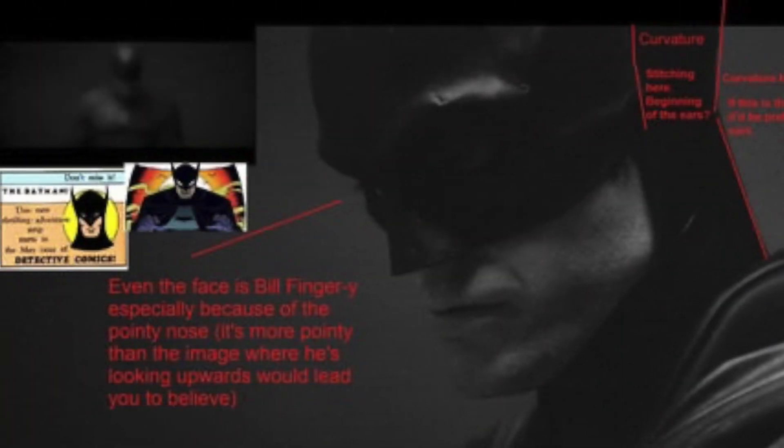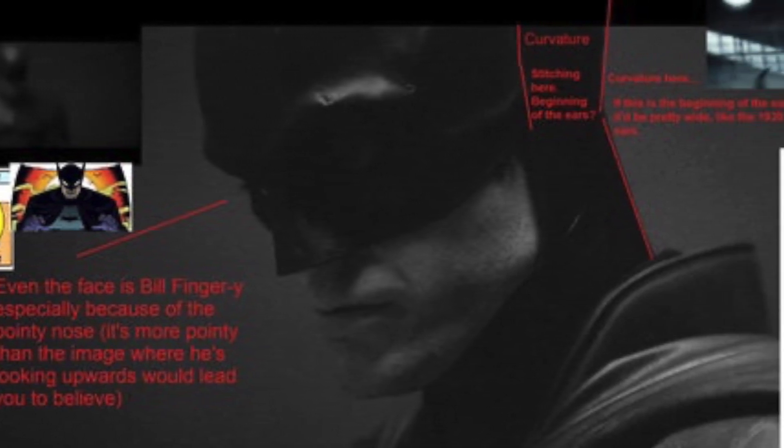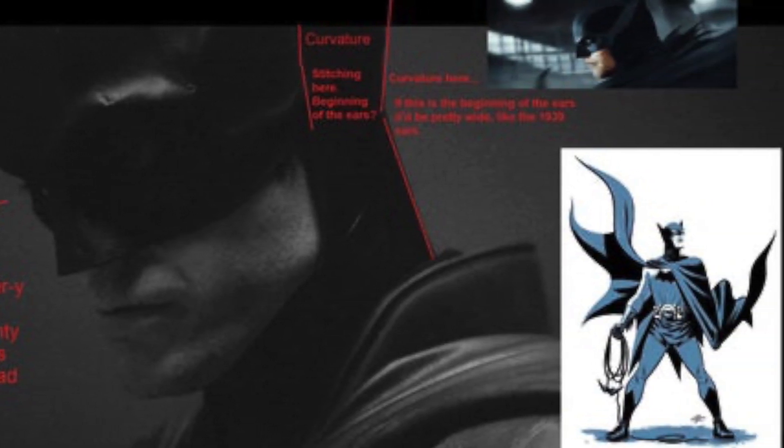I love this picture right here. Someone actually structured a diagram around the mask, comparing it to the classic Batman design of Bill Finger and showcasing the curvature in the ears to show us what it could possibly look like. We'll get more details later on, definitely. It's just cool that we got our first look.